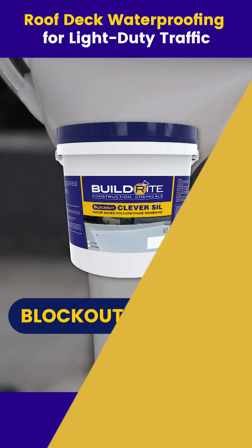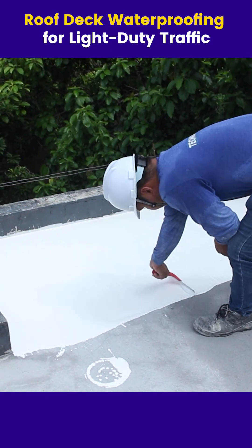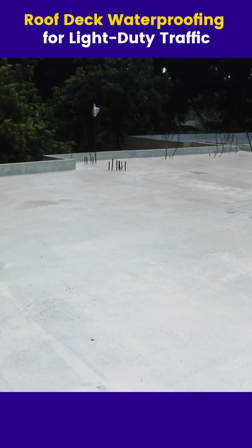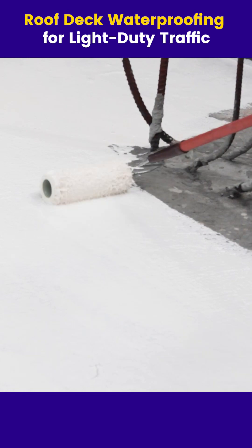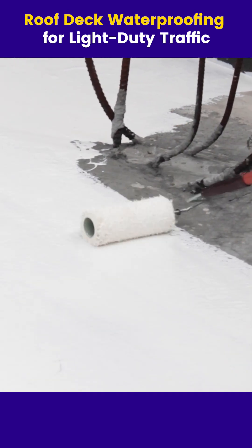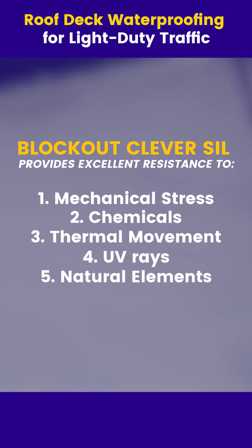BuildRite Blockout Clever Sill is a one-component, aliphatic polyurethane acrylic waterproofing that cures into a highly elastic, seamless membrane. It bonds strongly to concrete and other substrates, providing excellent resistance to mechanical stress, chemicals, thermal movement, UV rays, and natural elements.